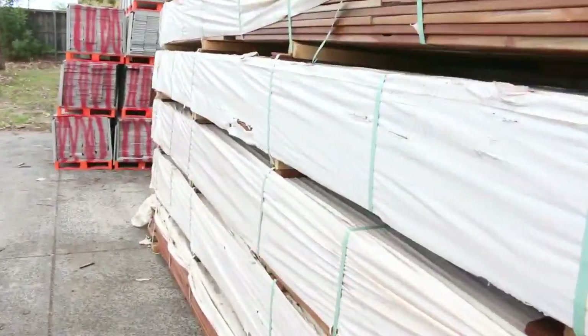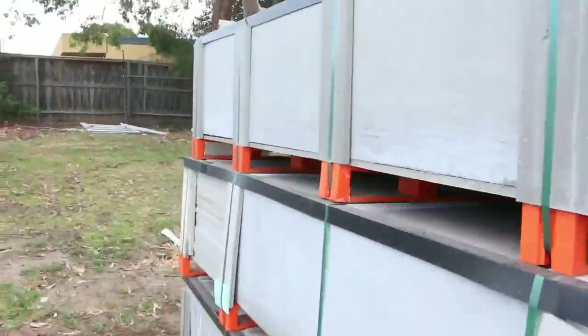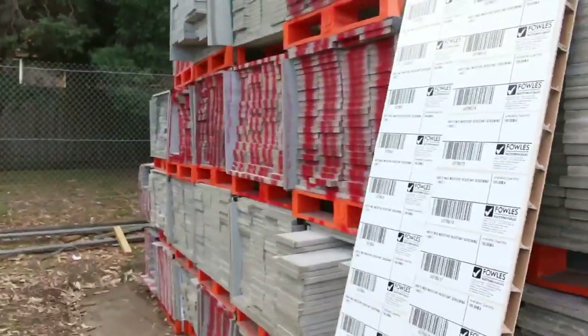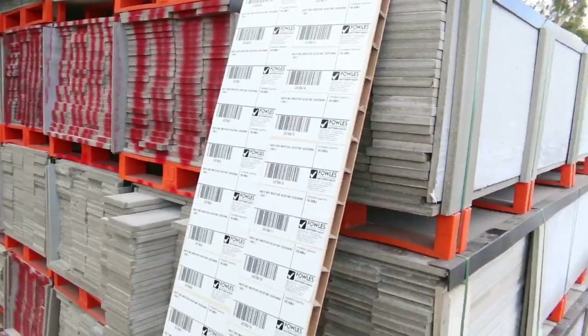Also just in today we've had a full semi load delivered here of the screening. As you can see, big heaps of it there, so if you've been looking out for it, make sure you're in tomorrow and don't miss out on it this time.